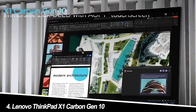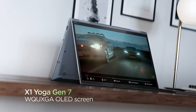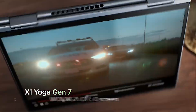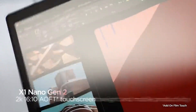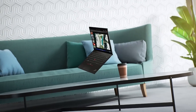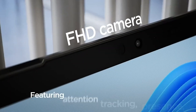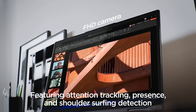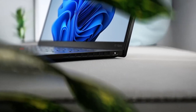Number 4: Lenovo ThinkPad X1 Carbon Gen 10. This legendary workhorse is a fortress for engineers. The 12th-gen Intel Core i7 and military-grade durability ensure smooth operation even under pressure. The spill-resistant keyboard and long battery life make it perfect for those late-night study sessions fueled by pizza and coffee. My experience: it's a reliable workhorse that can handle anything you throw at it, but the weight and design might not be for everyone.